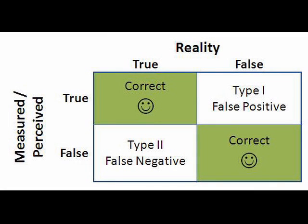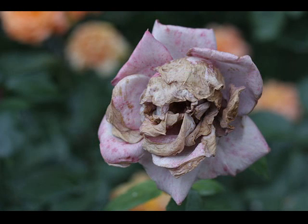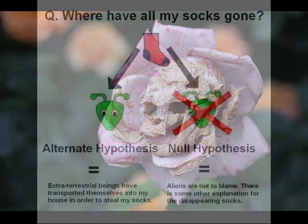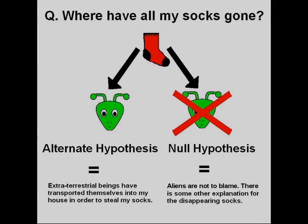When our brains perceive faces in random patterns, it is known as a type 1 error, or a false positive. Type 1 errors are used in statistics, but can also be used to describe cognitive errors. In this case it refers to the mistake made by our brain when we see something that doesn't actually exist. This is also known as a rejection of the null hypothesis — when our perceptions confirm the existence of something that reality contradicts, we call this a type 1 false positive.